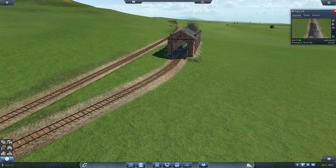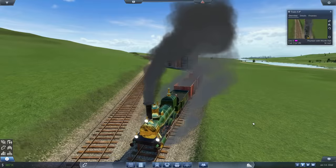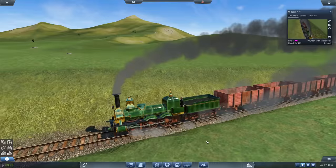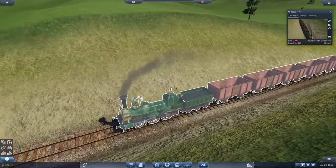Oh, here she comes. Look how bright and shiny she is. Look at the brasswork on the front of that, and look at the reflections. That is a beautiful locomotive. Now these trains do actually age visibly — they come out of the depot bright and shiny with clean brasswork and clean trucks, but with age they visibly get grimy and dirty and rusty.